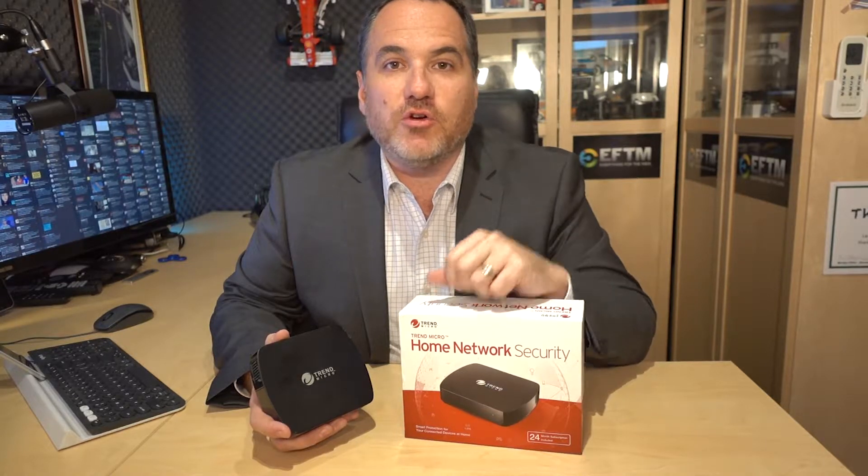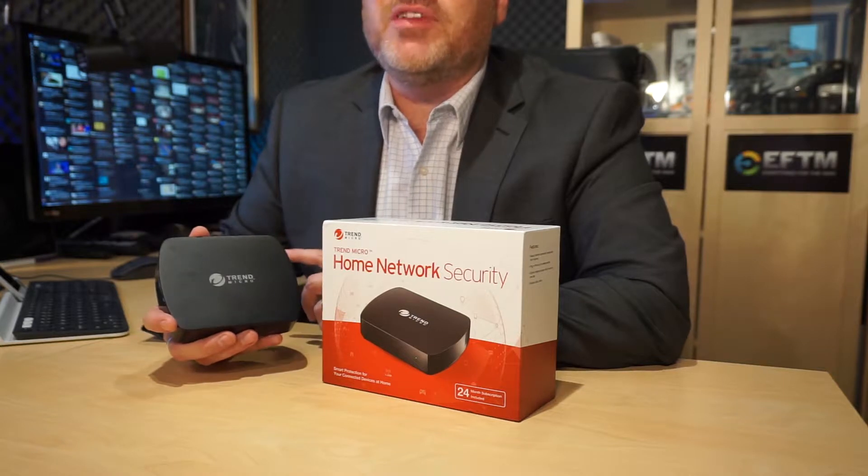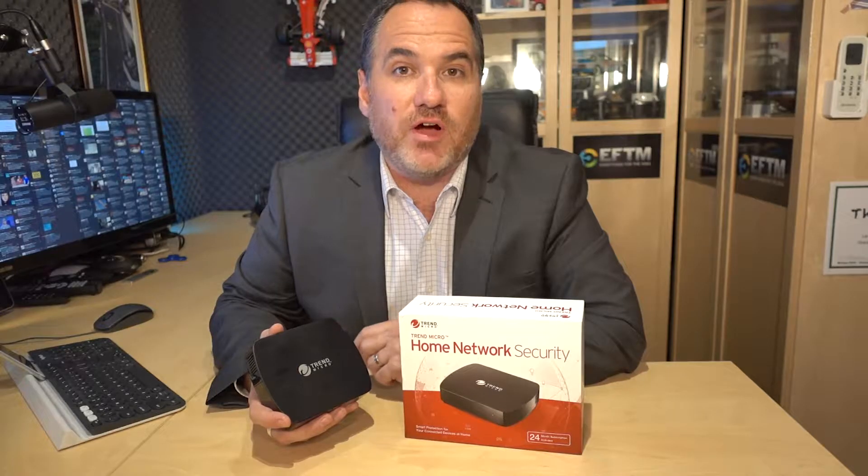Welcome to EFTM. Trevor Long with you taking a look at the Trend Micro Home Network Security Box — one little device to protect your whole home network, every device, from internet threats and cyber crime.